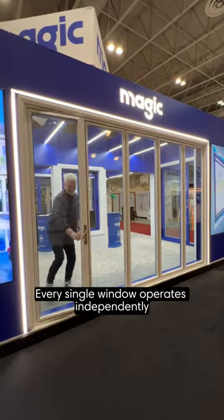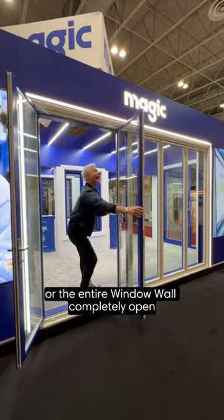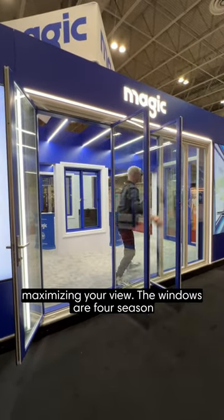Every single window operates independently, so you can have one open, two open, or the entire window wall completely open, maximizing your view.